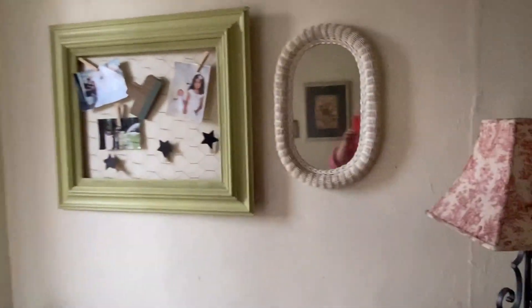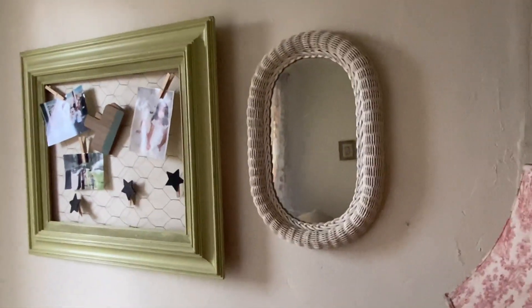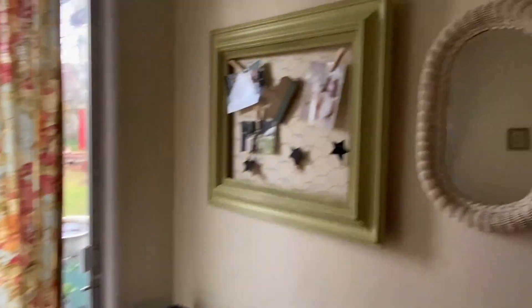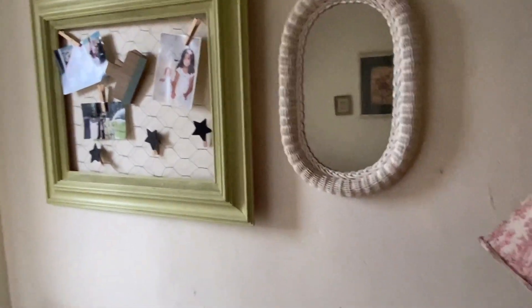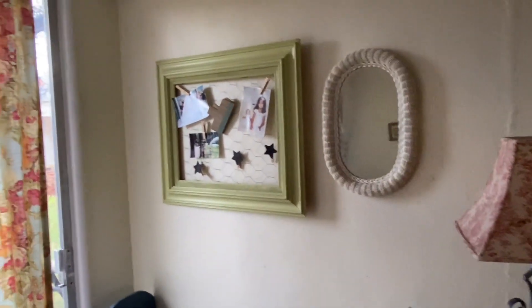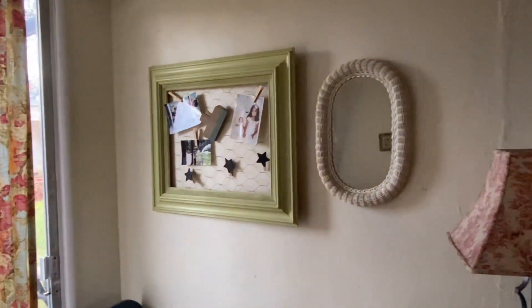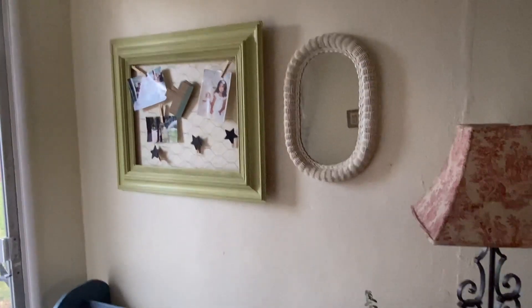I also need to wash that mirror. I got this little wicker mirror — I love wicker and I always try to get it when I see it. I think it's perfect in here. I'm always checking my hair or makeup, and this is a good room to do that because there's a lot of natural light. Sometimes it's really hard for me to see in natural light, so that's why I put that there.